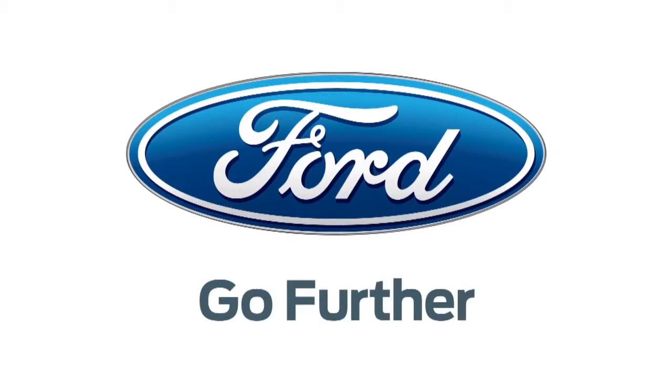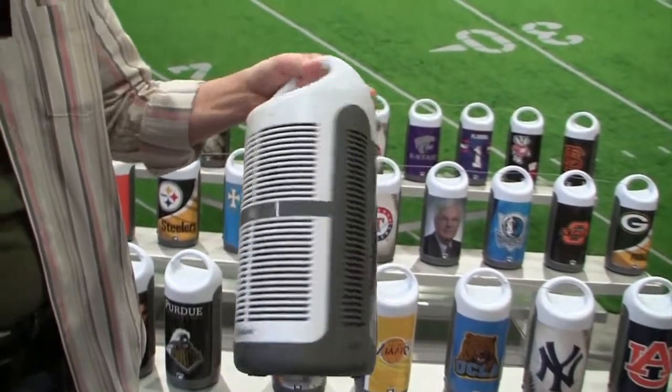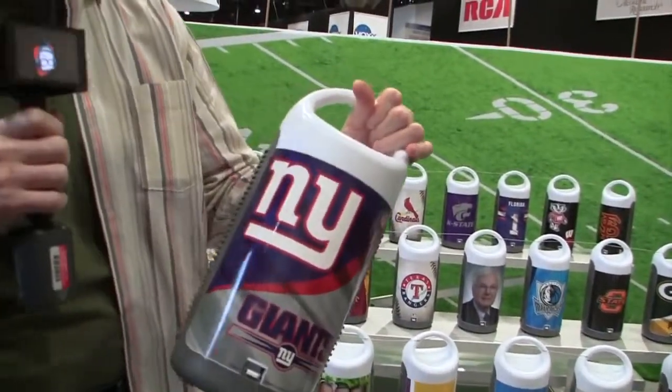Powered by the 2013 C-MAX, the official car of CES. Okay guys, we're going to start off with the MVP portable wireless speaker system. This is actually a pretty cool little device — it's about the shape of a little water cooler.